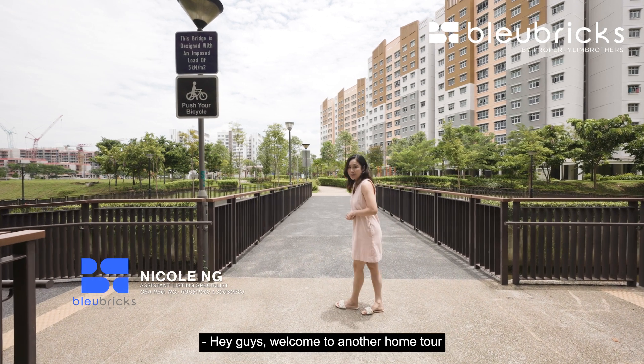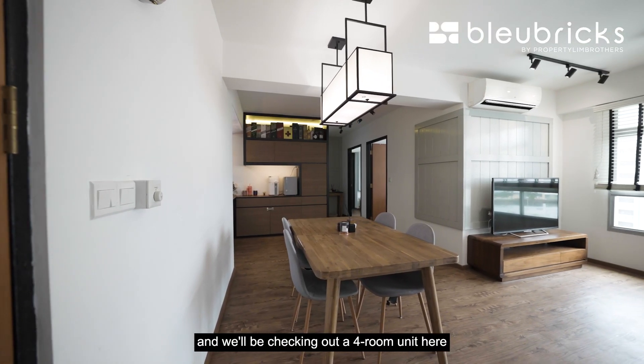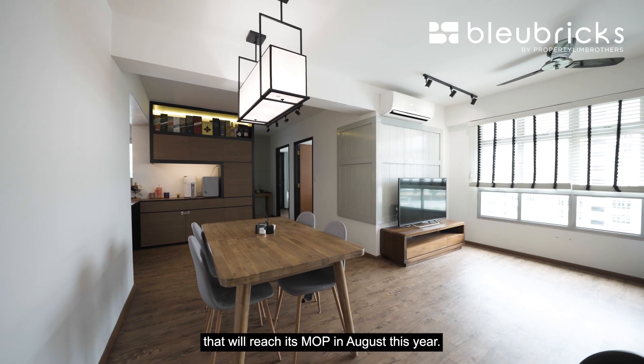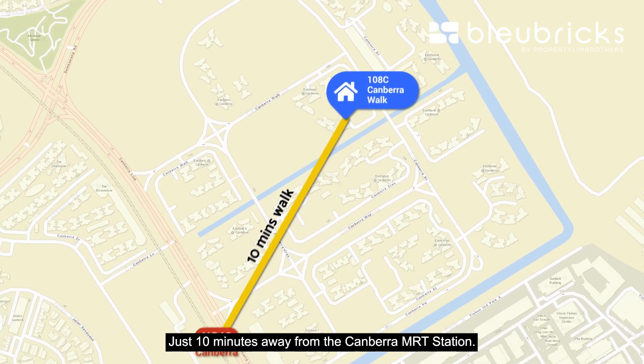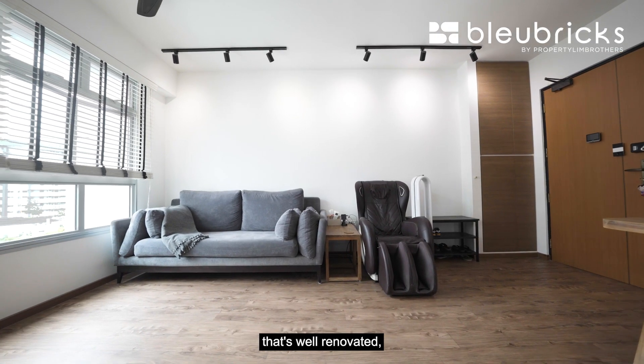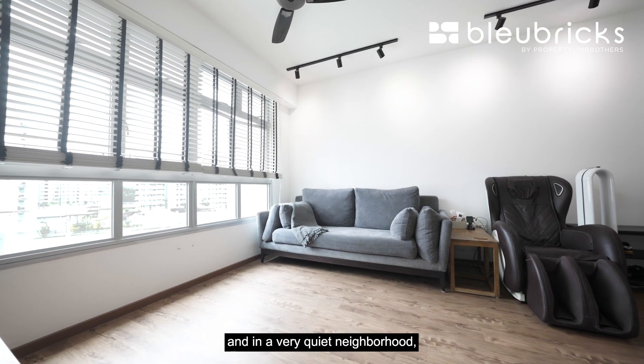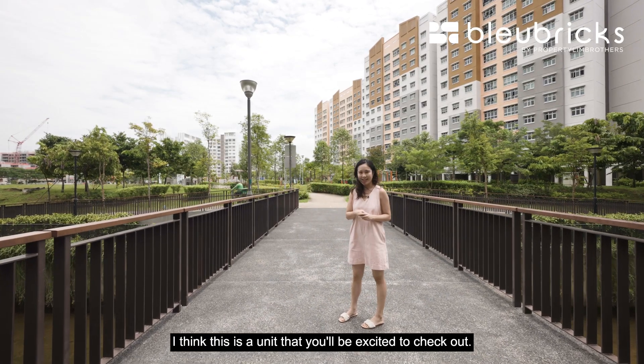Hey guys, welcome to another home tour by Blue Bricks by Property Lane Brothers. Today we're at Canberra Walk, checking out a four-room unit that's reaching its MOP in August this year, just 10 minutes away from the Canberra MRT station. If you're looking for a younger resale flat that's well-renovated, minutes from the MRT, and in a quiet neighbourhood, this is the unit you'll be excited to check out. Let's go!